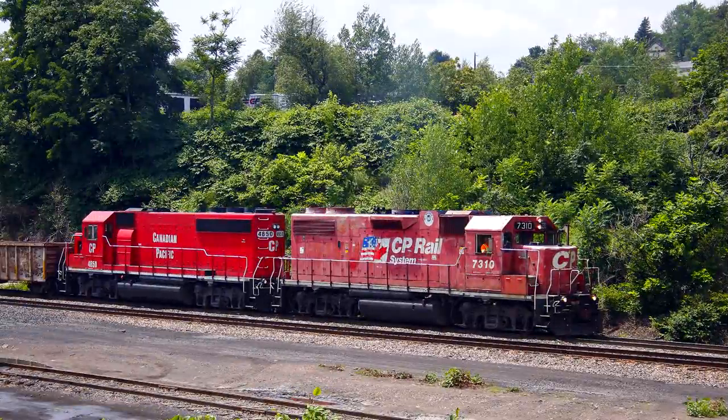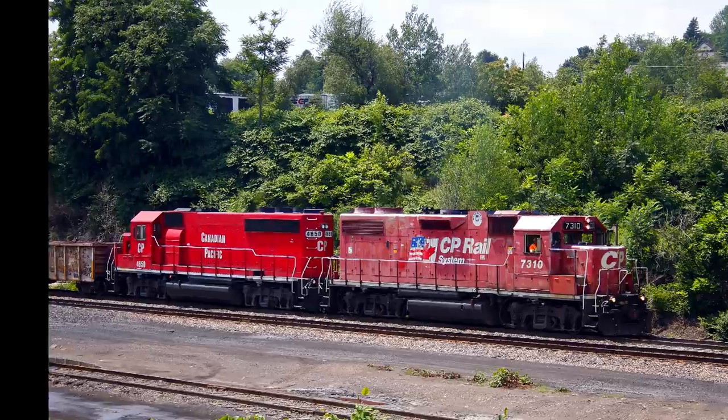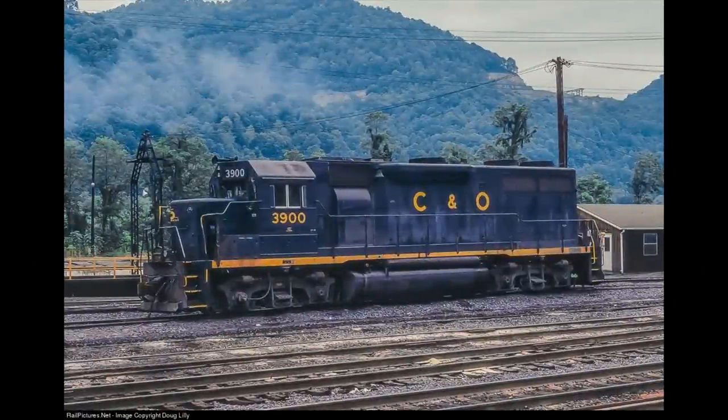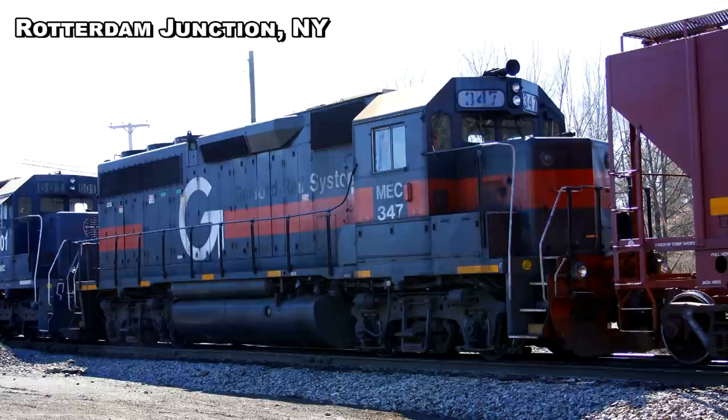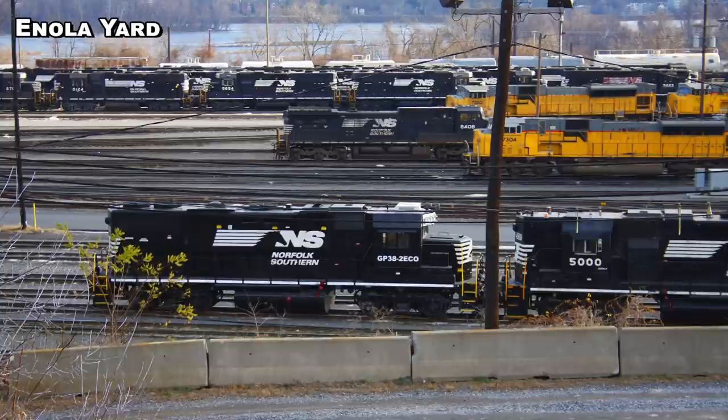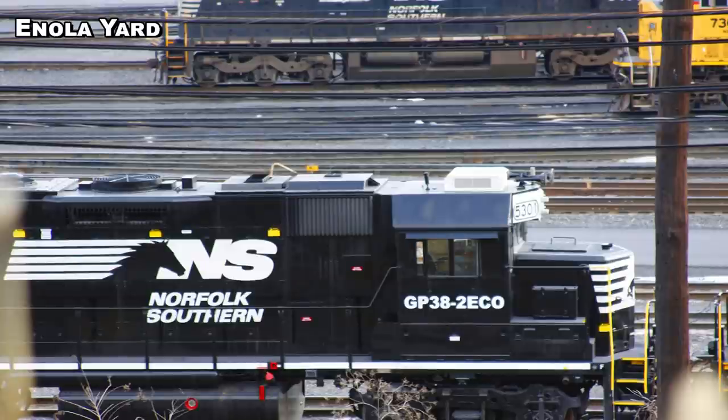Both the GP38 and GP40 were fairly strong sellers, together accounting for more than 2,000 locomotives built, although only 23 GP39s were ever built, most for the Chesapeake and Ohio. In 1972, EMD introduced an updated Dash 2 series that replaced the GP38, the GP39, and the GP40 with the GP38-2, the GP39-2, and the GP40-2 respectively. Many GP38s and GP38ACs remained in service with their original owners or successors well into the 21st century. GP40s in their original form started to disappear from Class 1 railroads in the 1990s, but many were rebuilt or continued in service on smaller railroads. A fairly large number of GP38s and GP40s received upgraded Dash 2 modular or Dash 3 microprocessor electrical systems, and a number of GP40s were converted to GP38 variations by replacement of the turbocharger with the Roots blower.